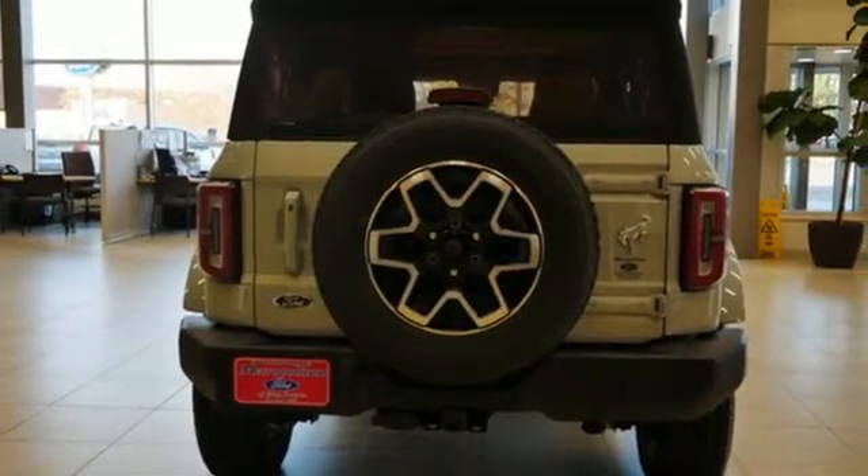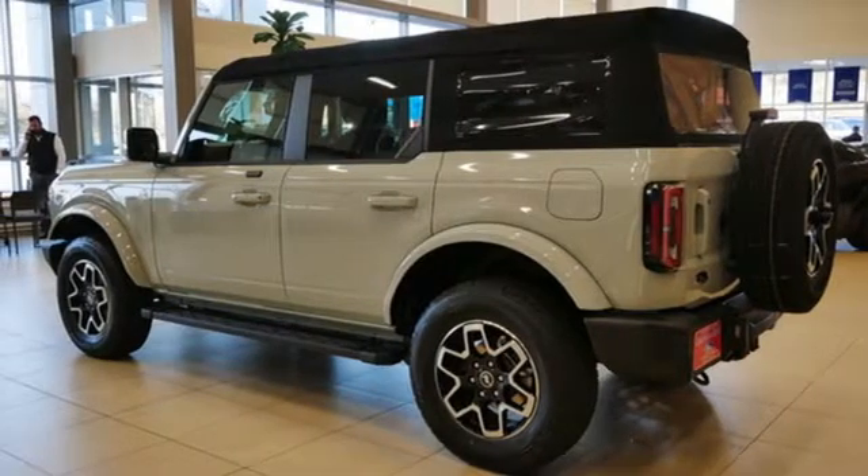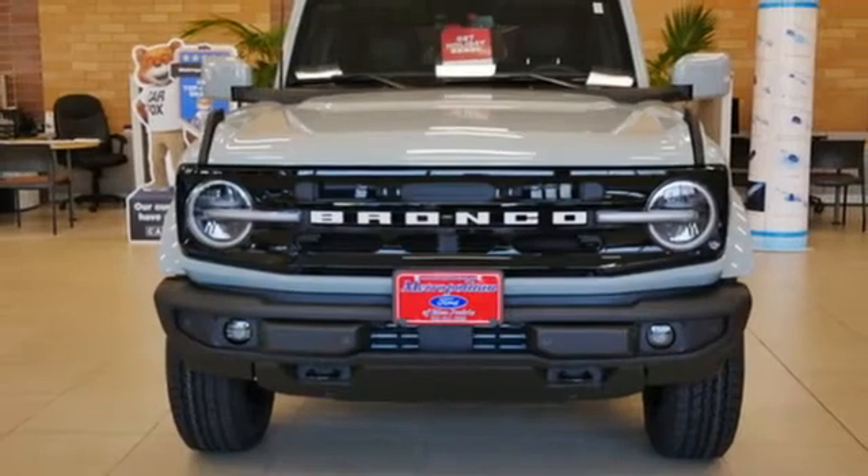Wi-Fi hotspot. AM-FM satellite radio. Front and rear tow hooks. Wireless phone connectivity and LED low and high beam headlights.